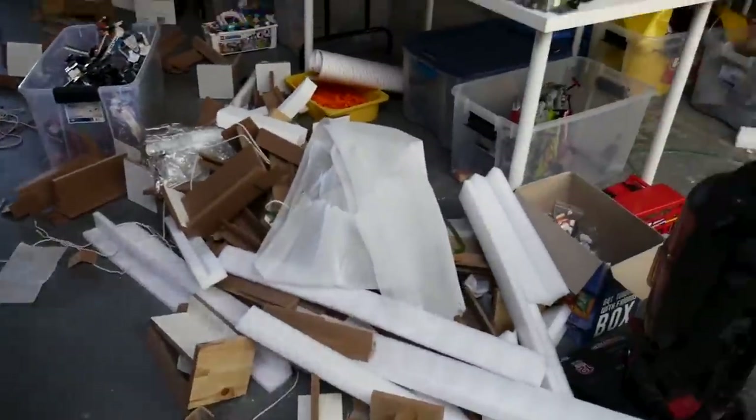What are we doing today? We're cleaning. Really? Yeah, really.